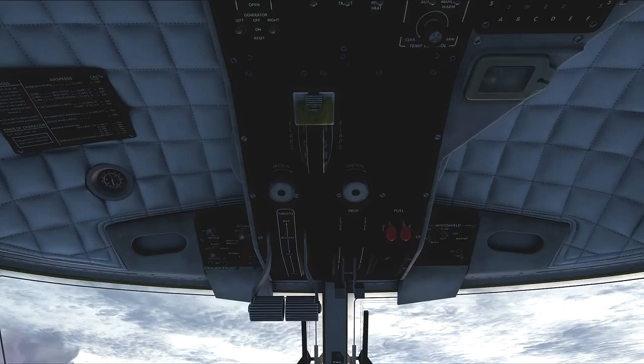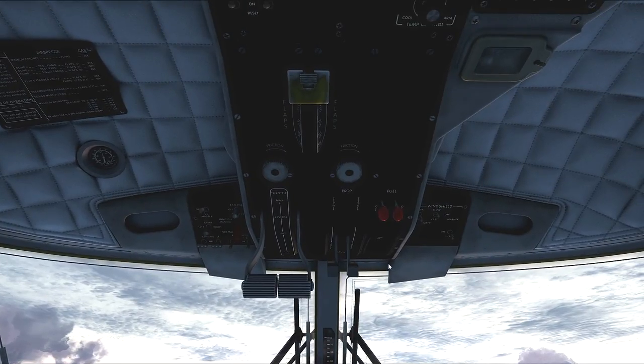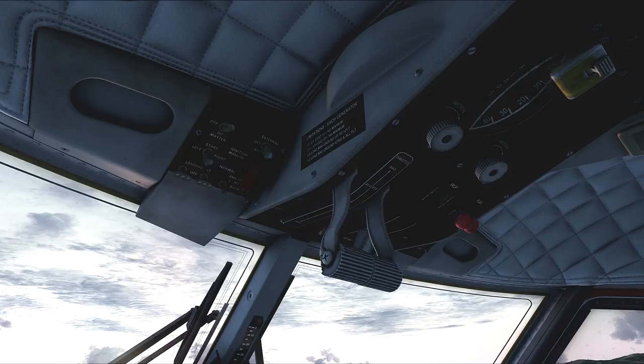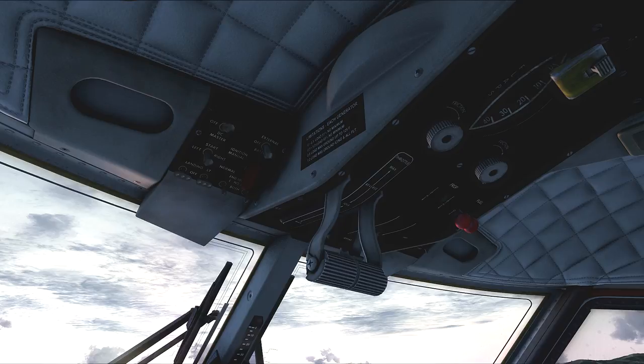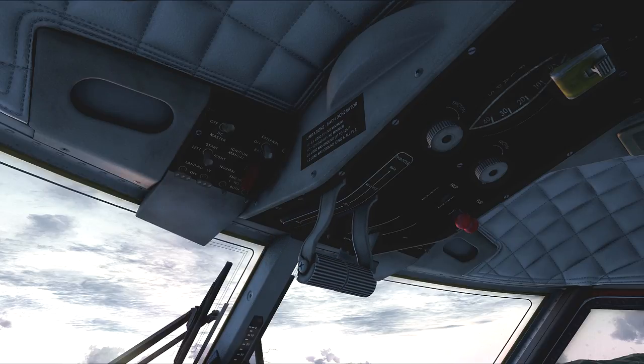I've got a brand new Saitek X55 Rhino throttle and joystick and I'm still learning how to use it, so any mistakes I make today I'll blame on that. Those are our prop levers. I've mapped out some switches and knobs on my throttle to handle that. On this airplane, if you're going to fly it, you need to program your joystick so you can come into the reverse/beta range of the prop, with a dead zone in the idle detent, then bring it up to max.